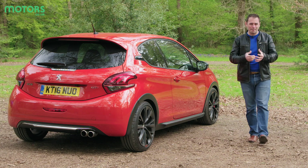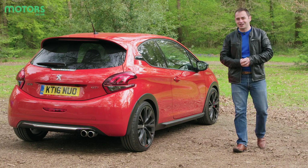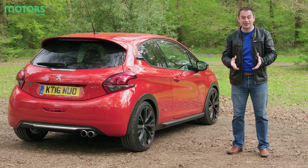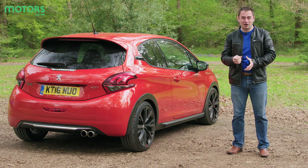The 208 GTI is the closest that Peugeot has come to reviving some of that magic of the 205 GTI. However, it still falls short in too many areas, the biggest being price — it is noticeably more expensive than the Ford Fiesta ST.